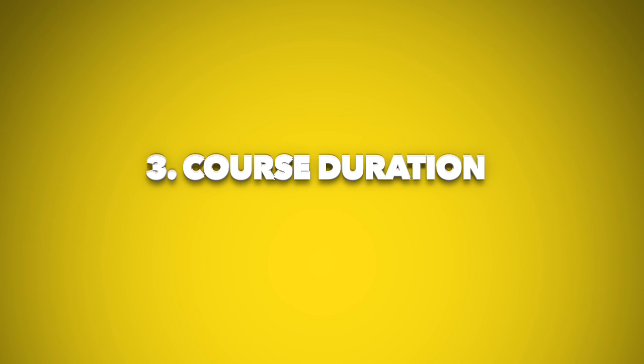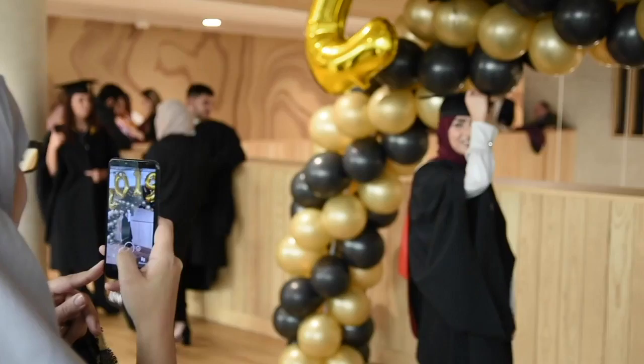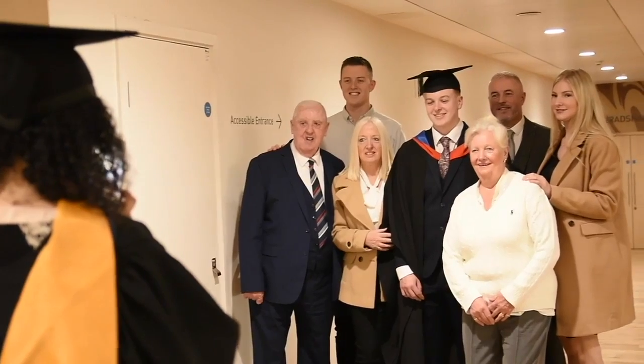Number 3: Course Duration. BMET offers both part-time and full-time study options, depending on the course you study. You can find out more information on the BMET website.